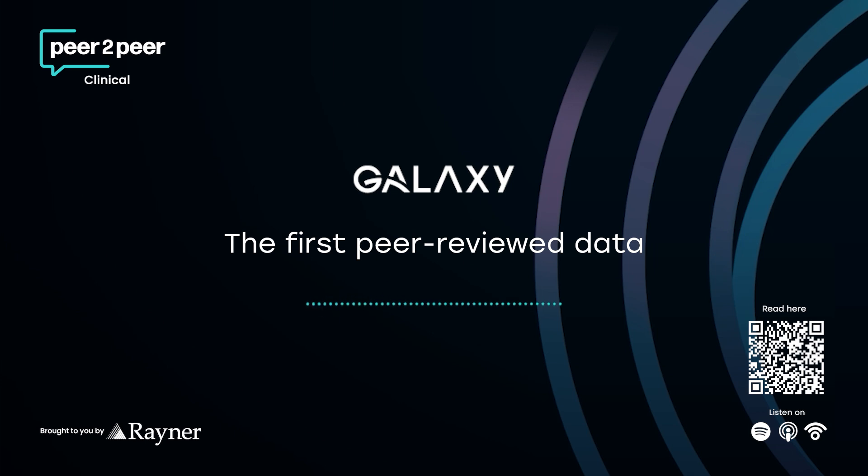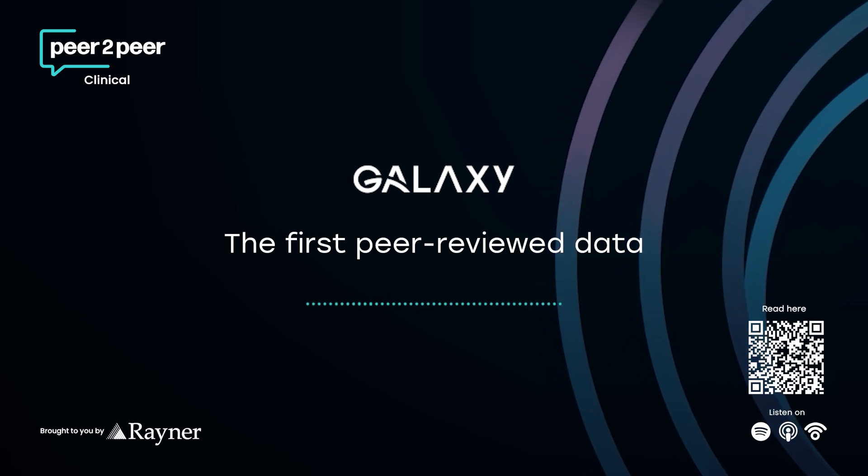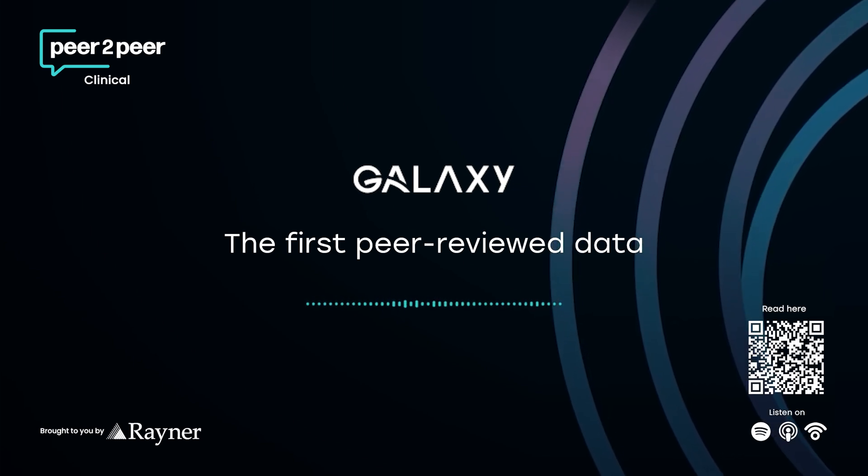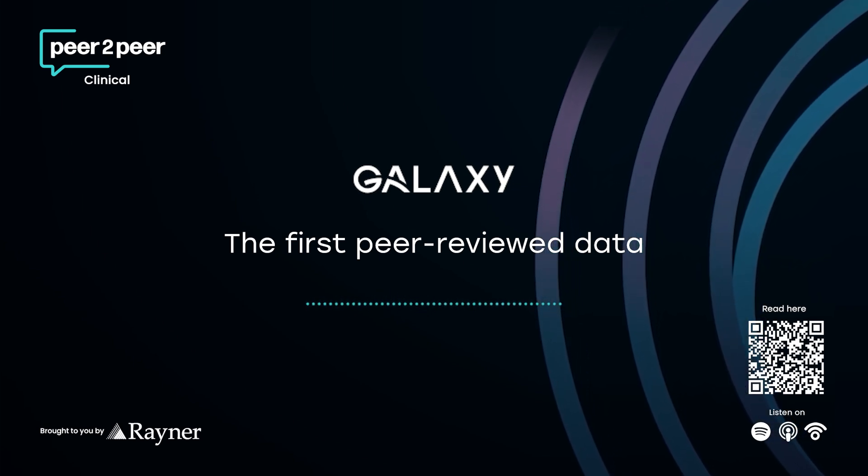EDF lenses aimed to smooth that out. They offer a smoother transition — less like sharp steps, more like a gentle slope — so fewer visual disturbances. But the trade-off with EDFs is often near vision. They might give you great computer vision at that intermediate range, but really fine print, like reading medicine bottle instructions, you might still struggle. So the Holy Grail is getting that full range, distance to near, without the glare and halos, and without sacrificing crisp near vision.